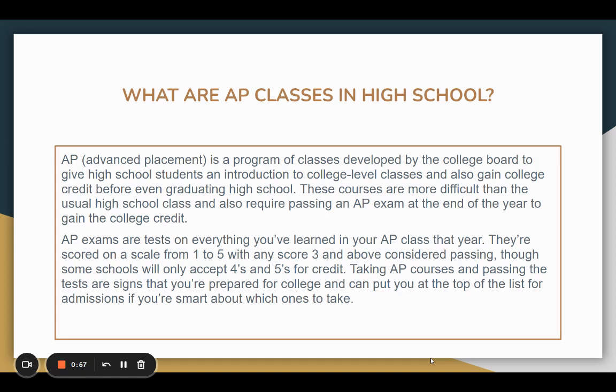The AP exams are tests that cover everything your student has learned over the year. Students can receive a score between one to five, but a score of three and above is considered passing. Scores of four and five are accepted for college credit. Taking an AP course and passing are signs that your student is prepared for college and can put them at the top of the list for admissions.